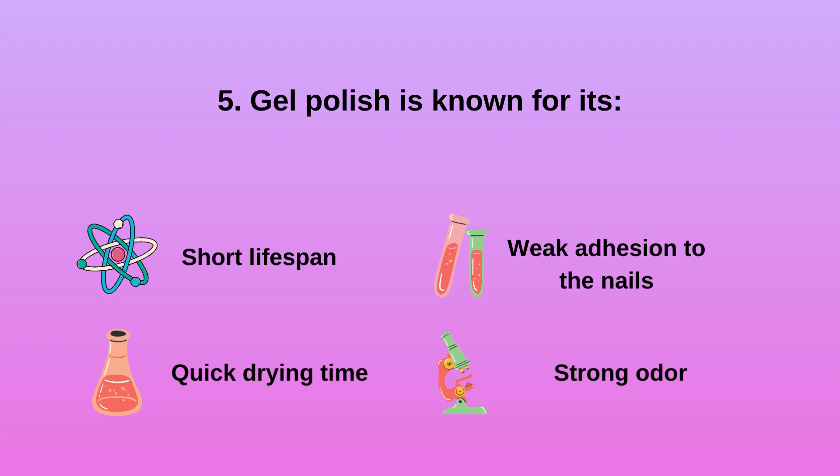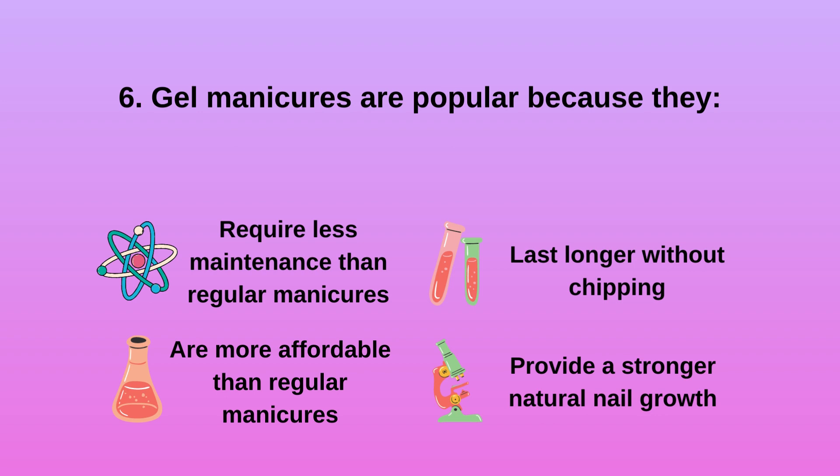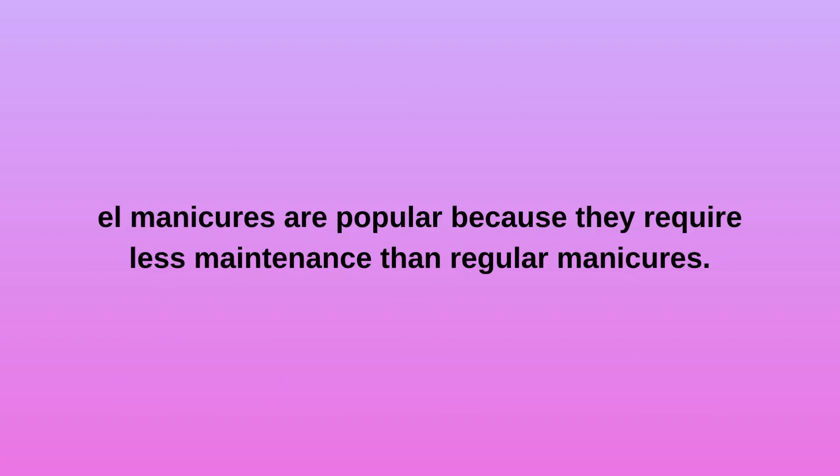Question 5: Gel polish is known for its A) short lifespan, B) quick drying time, C) weak adhesion to the nails, D) strong odor. Gel polish is known for its quick drying time. Question 6: Gel manicures are popular because they A) require less maintenance than regular manicures, B) are more affordable, C) last longer without chipping, D) provide a stronger natural nail growth.